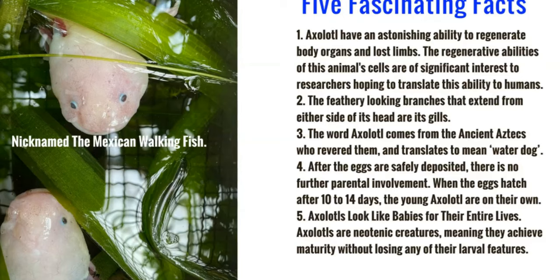Axolotls look like babies for their entire lives. Axolotls are neotenic creatures, meaning they achieve maturity without losing any of their larval features, so they always look like youngsters.